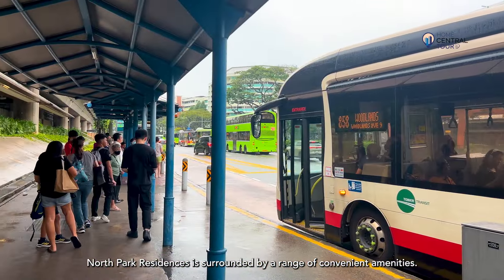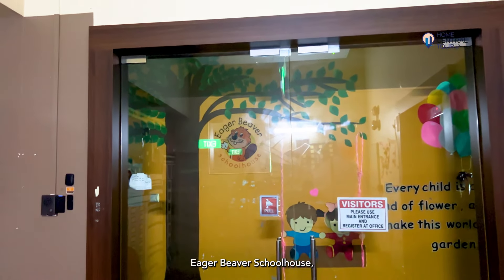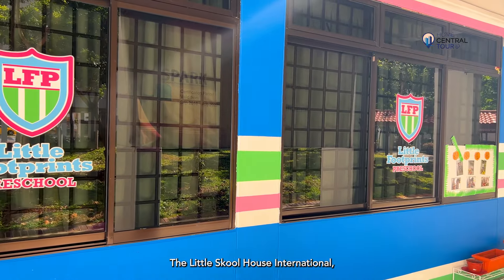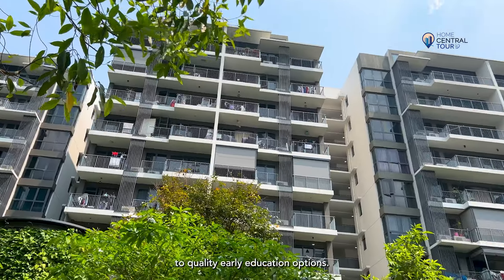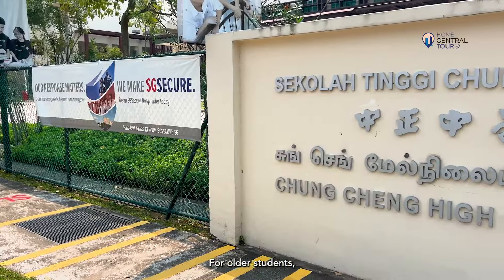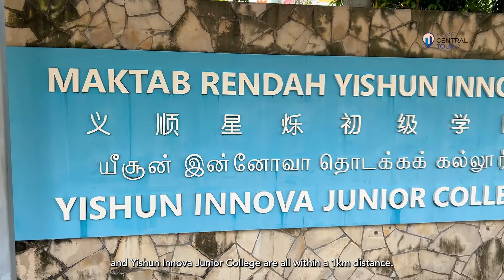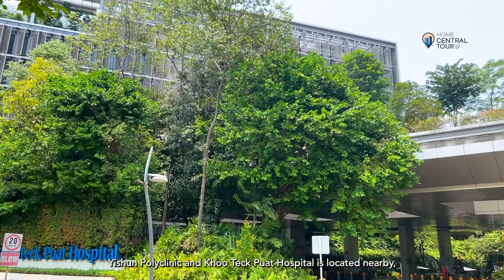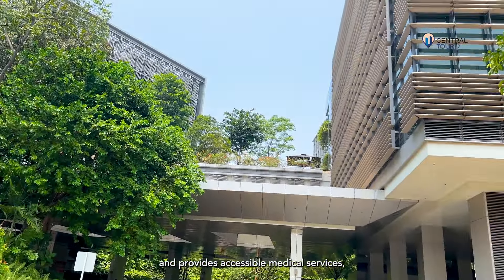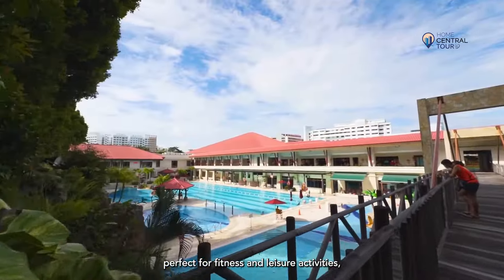North Park Residences is surrounded by a range of convenient amenities. Families with young children will find Eager Beaver Schoolhouse, The Little Skool-House International, and Kidsville Childcare within a 500-metre radius, ensuring easy access to quality early education options. For older students, reputable schools like Chung Cheng High School Yishun and Yishun Innova Junior College are all within a one-kilometre distance. Yishun Polyclinic and Khoo Teck Puat Hospital are located nearby providing accessible medical services, offering peace of mind for residents. Yishun's swimming complex is under 500 metres away, perfect for fitness and leisure activities.